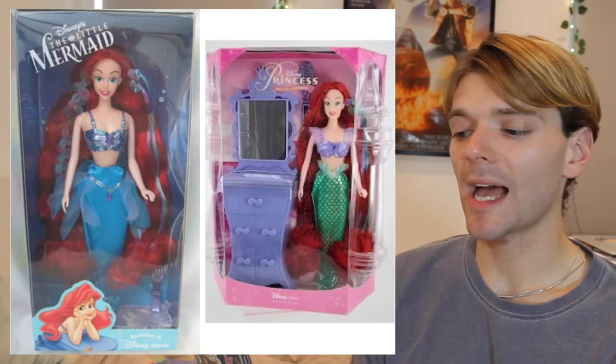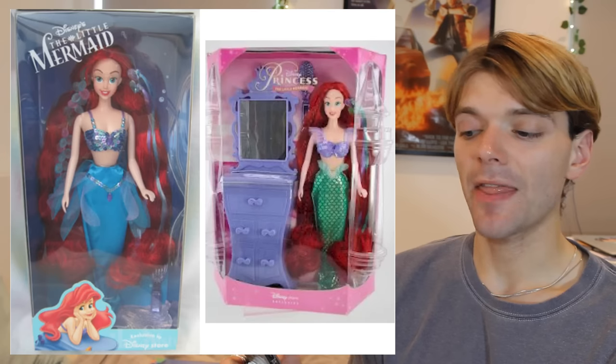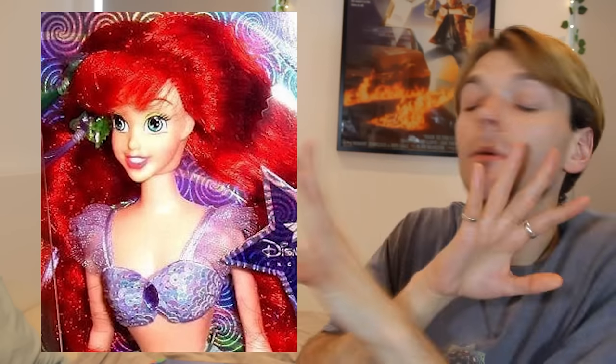Meanwhile, in Europe we had Ariel dolls which looked like this. The face sculpt just isn't it on these dolls. I remember having one and really hating her because her face looked like a mask — it was so weird. She had this bulbous thing that connected her head to her neck and then her face was on top of it. It was so weird. But when it comes to terrible, terrible Ariel face sculpts, the award has to go to Disney on Ice.